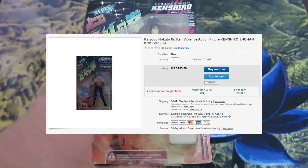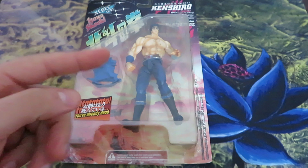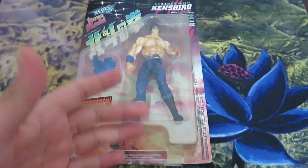Whenever you buy something to add to your collection, you can't wait to receive it. Unfortunately it took around 3 months to arrive, but considering the current situation of COVID, I was okay with it.